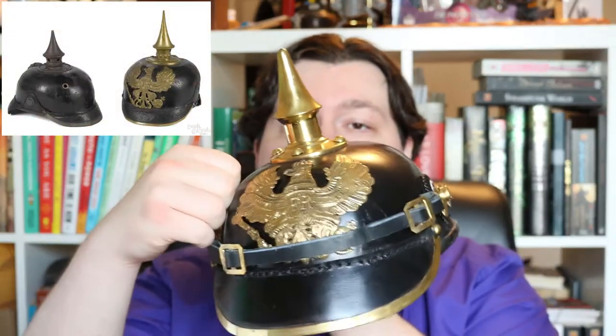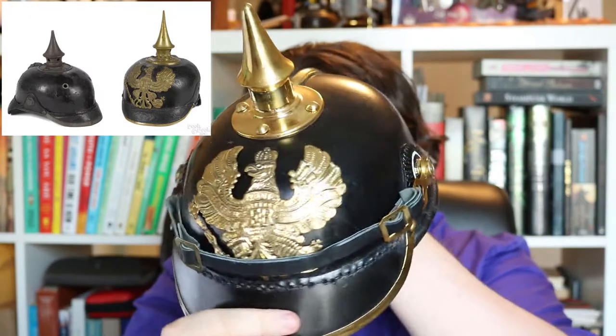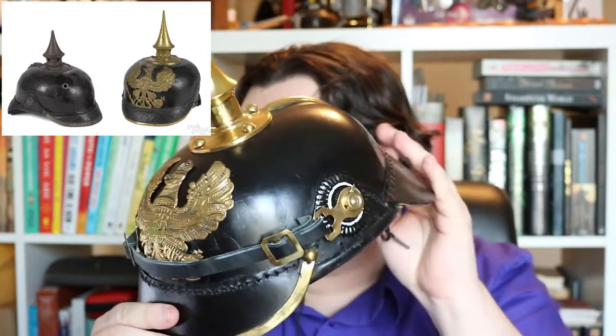It fell out of use during World War One when it was replaced by better hats that offered more protection from the weapons developed during that time. The hat has a hardened leather shell that was boiled with reinforced metal trim. It has a metal spike at the crown that can be unscrewed and replaced with one that sometimes had a giant plume of horsehair, called a trichter.